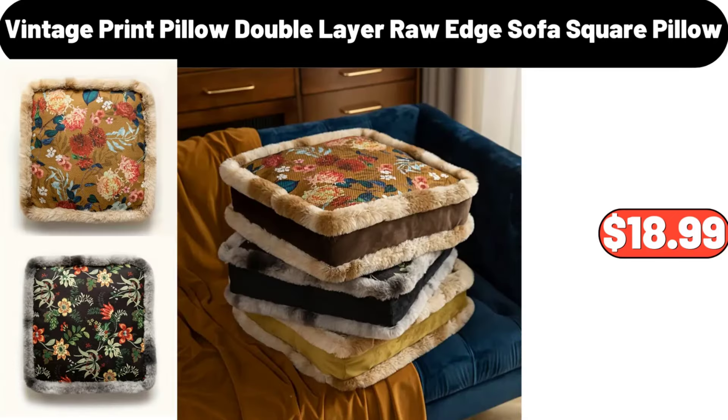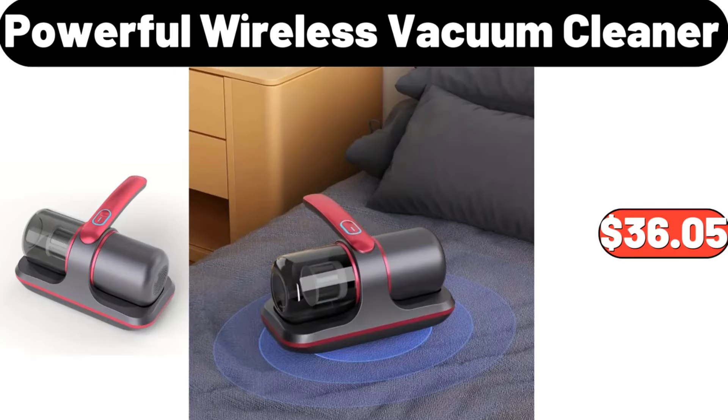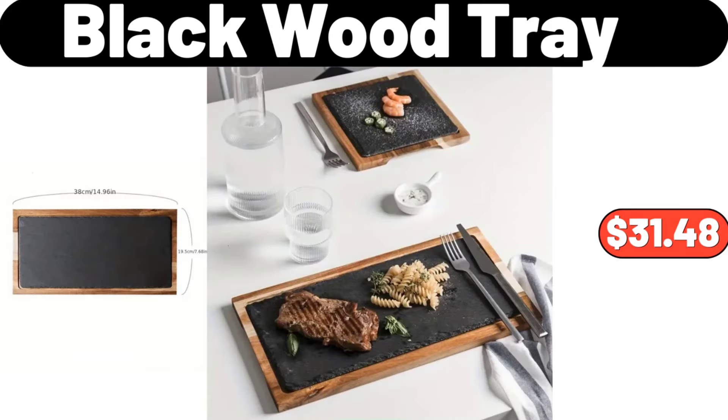Vintage Print Pillow Double-Layer Raw Edge Sofa Square Pillow, $18.99. Bistro Classics Chicken Bacon Ranch Pasta Bowl, 14 Ounces, $4.19. Powerful Wireless Vacuum Cleaner, $36.05. Blackwood Tray, $31.48.